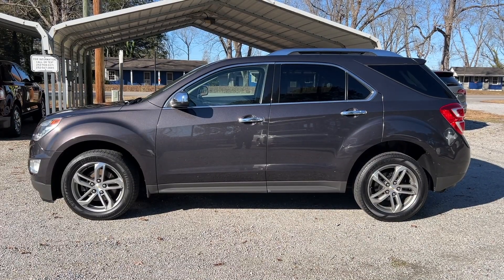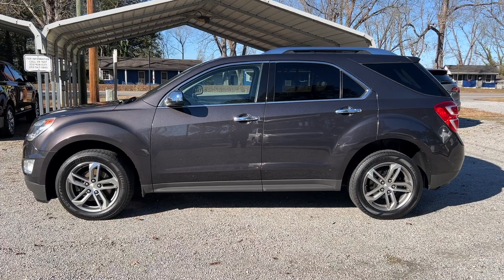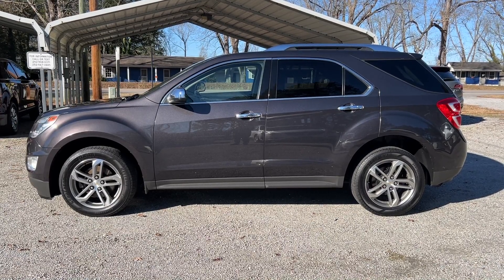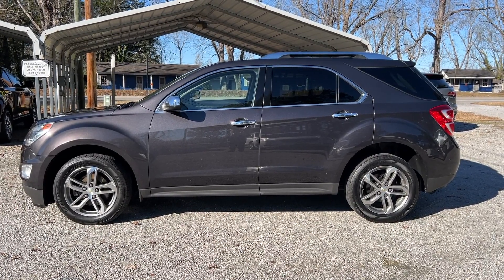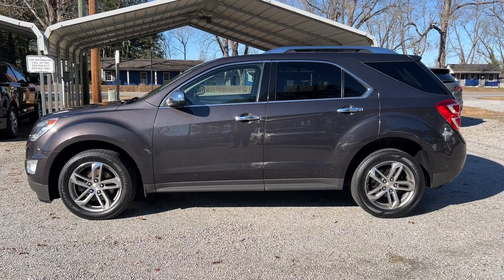Thanks everyone for checking out the video for this 2016 Chevrolet Equinox LTZ two-wheel drive with 133,000 miles. As mentioned, it's got a clean Carfax report with no accident history and comes with a clean title. You can check out our website, ByronThomasAuto.com, where you can find more pictures and information on this vehicle as well as the rest of our inventory.